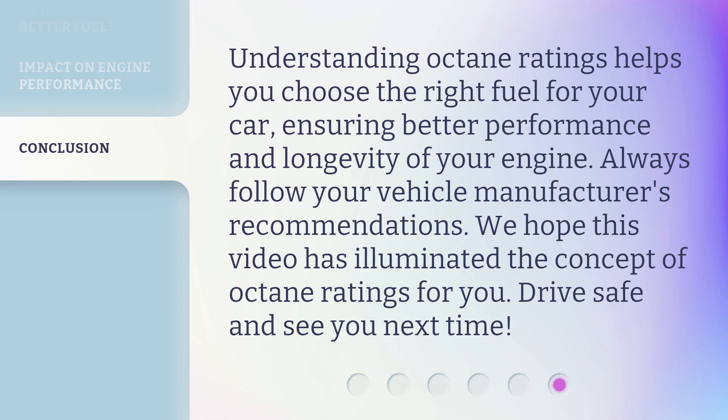Understanding octane ratings helps you choose the right fuel for your car, ensuring better performance and longevity of your engine. Always follow your vehicle manufacturer's recommendations. We hope this video has illuminated the concept of octane ratings for you. Drive safe and see you next time!